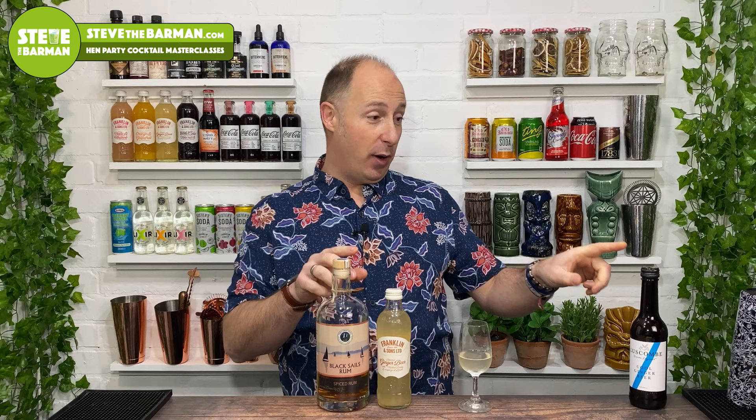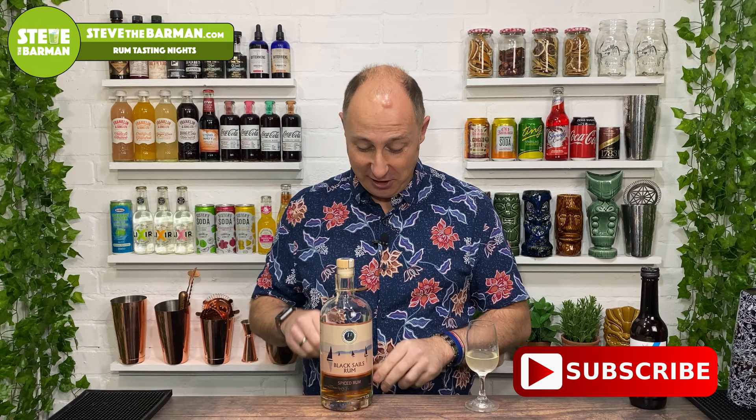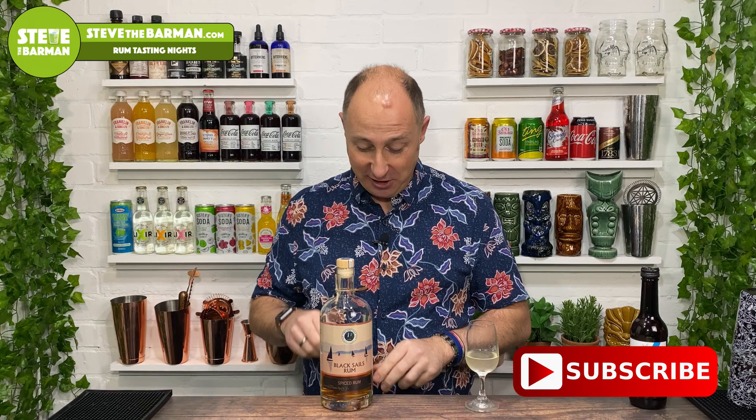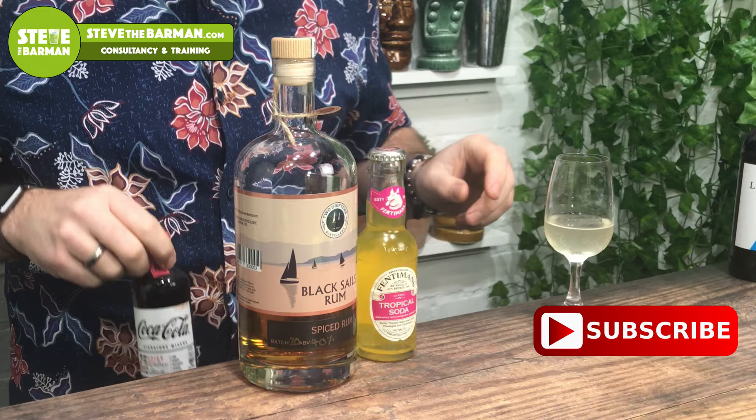And just to finish up, yes I did really enjoy it with ginger beer. I tried it with a few, including Old Jamaica, but I always come back to Franklin's and Sons ginger beer. It's a little bit sweeter without being Old Jamaica sweet — it kind of sits perfectly in between those two. So that was my favourite ginger beer serve. But genuinely, the Fentiman's Tropical Soda just worked very well in there — that's my first pick, second pick Fever Tree Ginger Ale, and third pick Coca-Cola Signature Spicy.